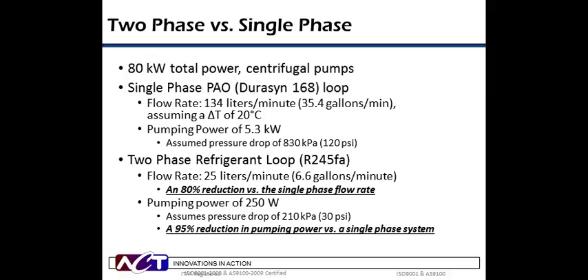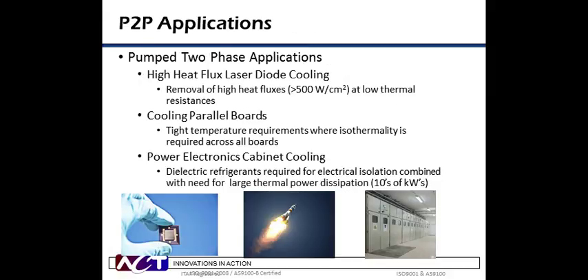Now it's time for our second and final poll question today. The question is: does your company currently utilize or are you considering using any of the thermal technologies discussed today? Your choices are A, yes, you use them now; B, you're considering using them in the next six months; C, you're considering using them in the next six to 12 months; or D, you have no current plans to use them. You can make your choice now by selecting the appropriate button on your screen. And as you make your selection, I will hand the presentation back over to Pete.